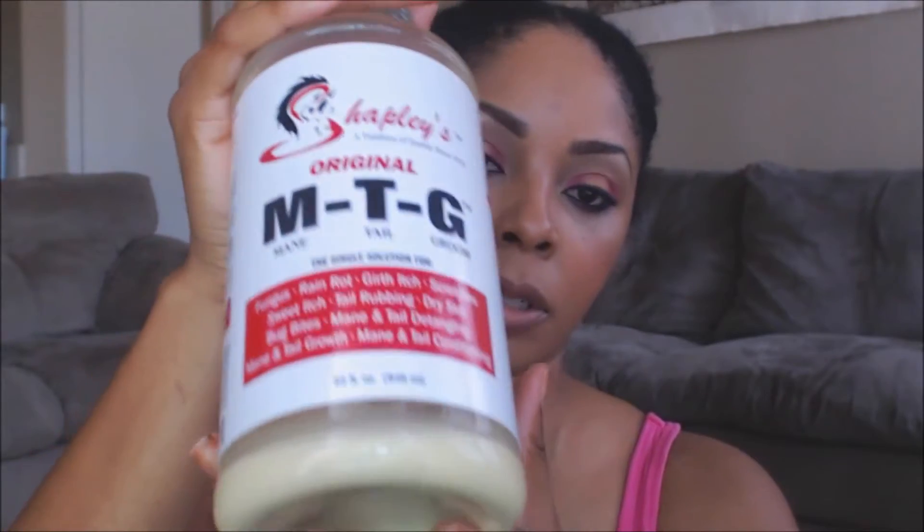One other thing I use that I've noticed really helps my hair grow is MTG. You have to shake it up — it smells like sulfur, kind of like burnt bacon. If my hair is braided and I'm not putting coconut oil on it, I'll put little drops on my finger and go across my scalp. I've noticed a big change in how quickly my hair has been growing.